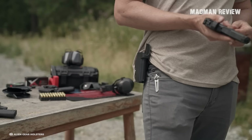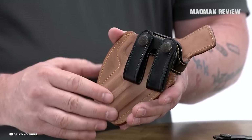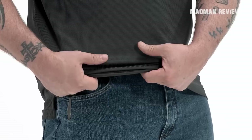The Galco Royal Guard 2.0 IWB holster for full-size 1911s is undoubtedly one of the finest holsters on the market today for concealed carry. This model, an enhancement of its predecessor, is a testament to Galco's commitment to continuous improvement based on customer feedback and market insights. The holster is made from premium rough-out horse hide, offering the perfect balance of durability and comfort, with the smooth inner side facilitating a quick, slick draw.